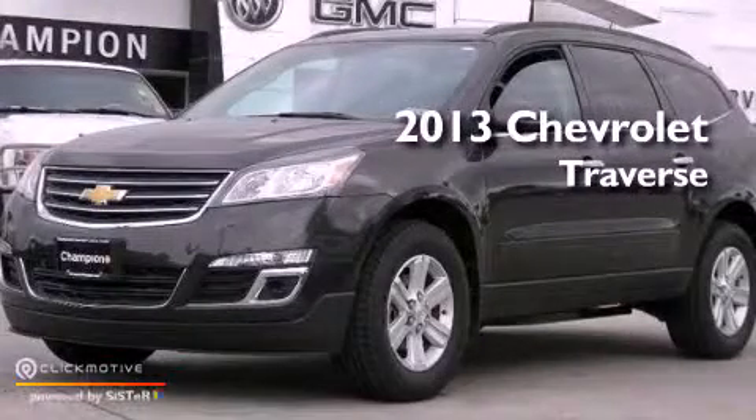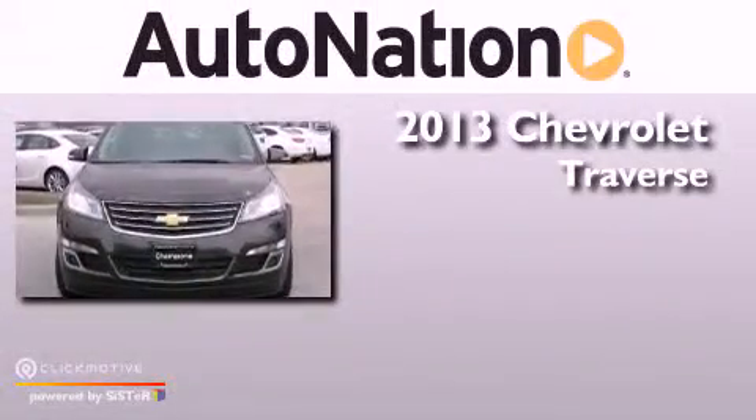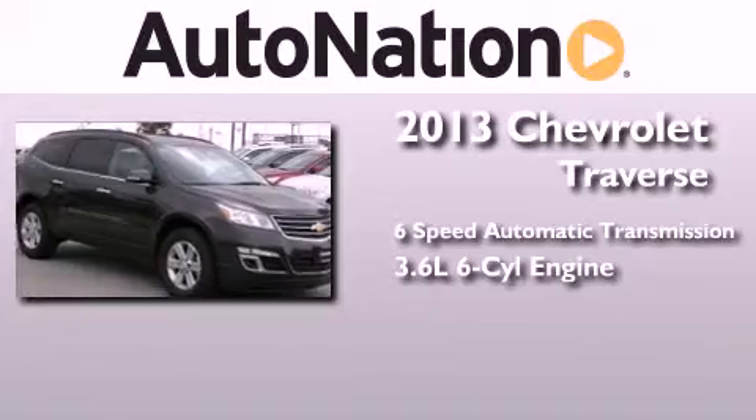This is a brand new 2013 Chevrolet Traverse. This crossover has a 6-speed automatic transmission and a 3.6-liter V6.